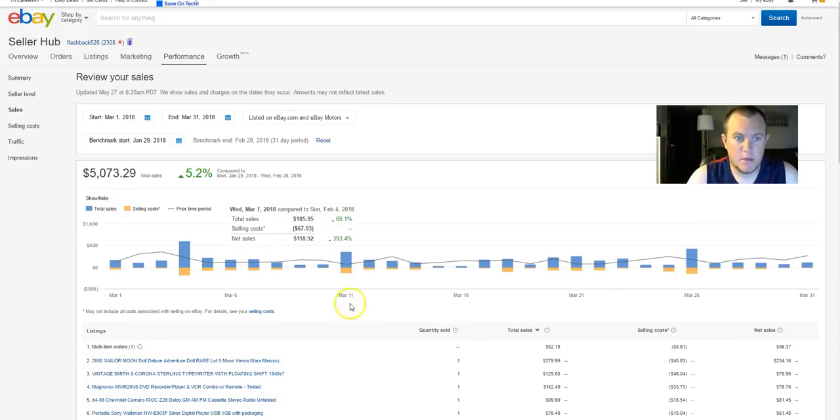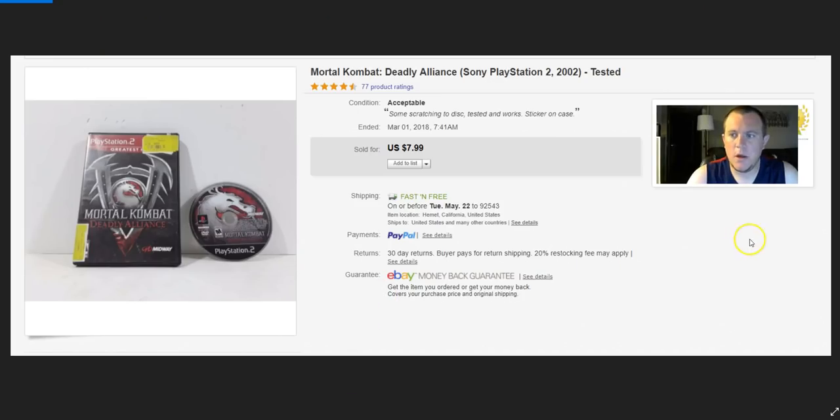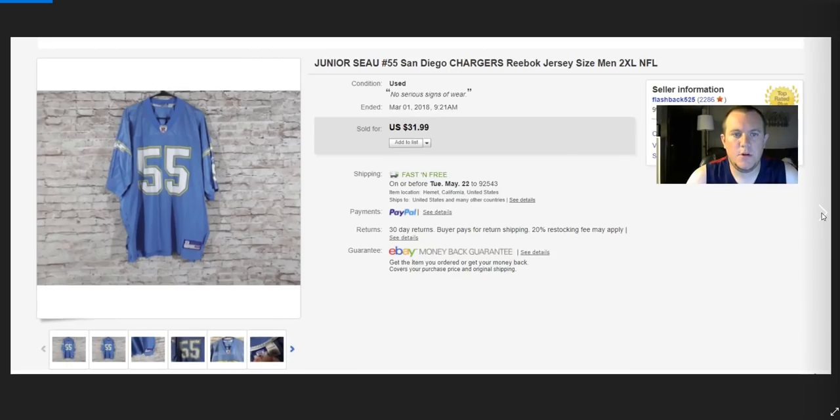Starting off — that's my dog in the background, so bear with me. Mortal Kombat: Deadly Alliance for PS2, paid 8 bucks, got $32 for it. A Junior Seau jersey — I paid four or five bucks for that at my Goodwill by my work.